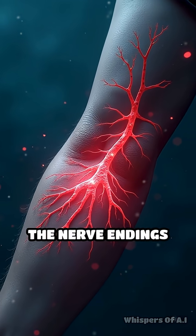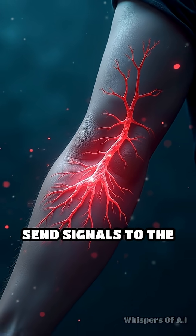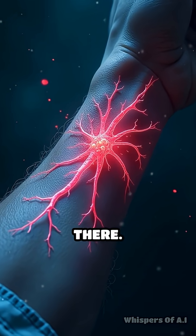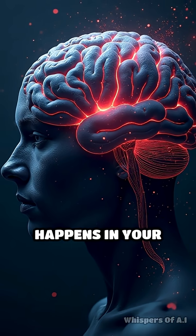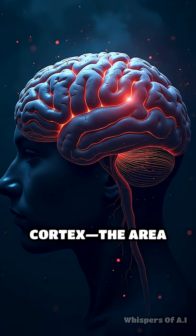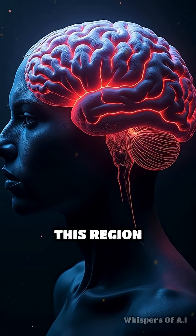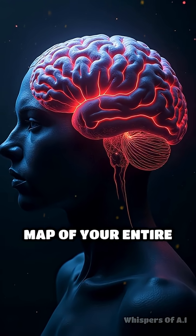When a limb is amputated, the nerve endings in the remaining stump can still send signals to the brain, creating sensations as if the limb were still there. But the real magic happens in your brain's somatosensory cortex, the area responsible for processing touch and body awareness. This region contains a detailed map of your entire body.